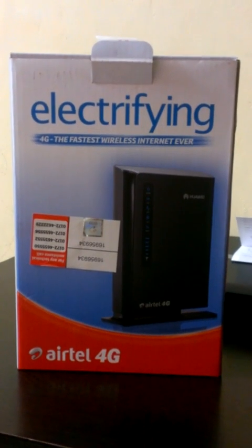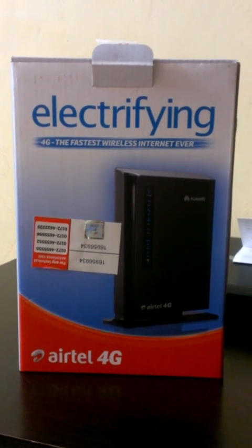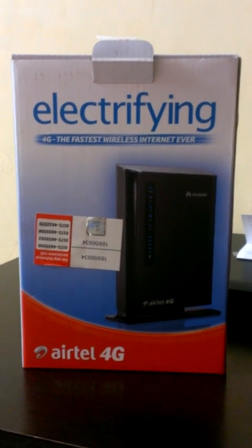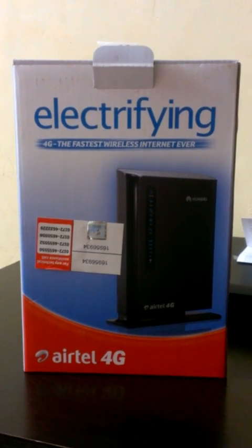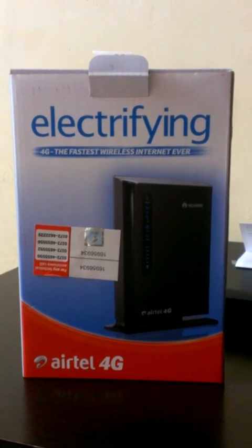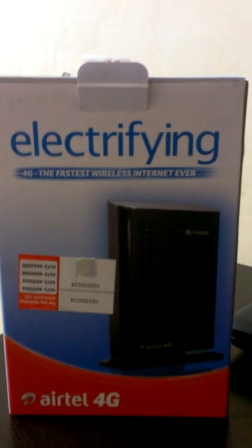I am Vikram Pratap Singh, speaking from the Punjab circle of telecom. I have bought this 4G Wi-Fi provided by the service provider Bharti Airtel Limited. This is the box of the 4G device.